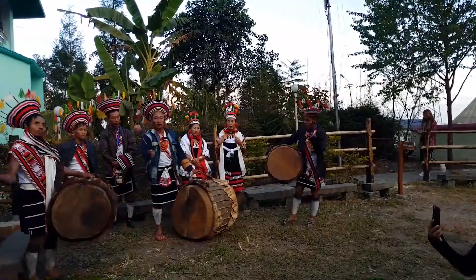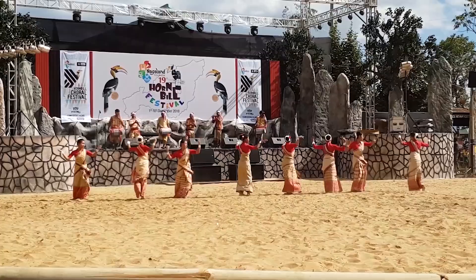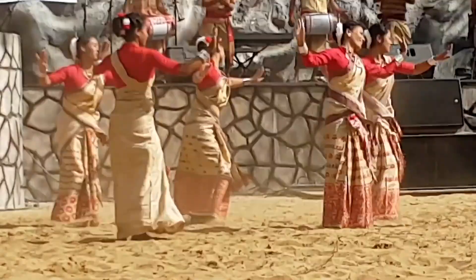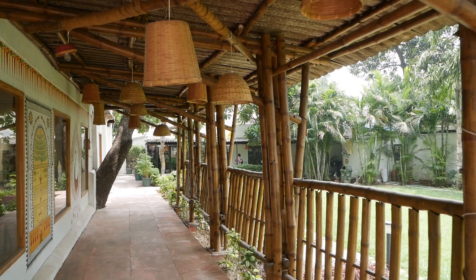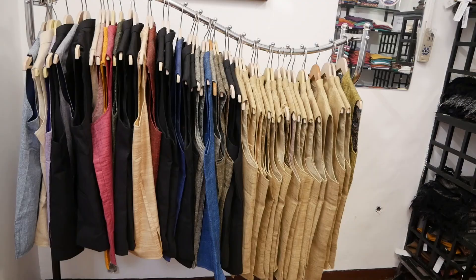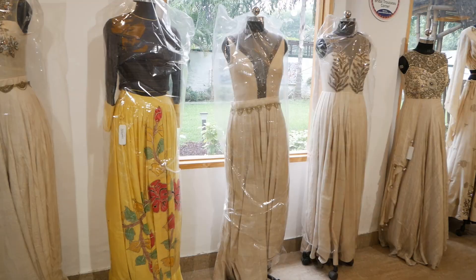India has a huge diversity of tribes, and every tribe has its own unique culture, customs, and indigenous arts and crafts. Tribes India is an initiative of TRIFED, which is the marketing wing of the Ministry of Tribal Affairs of India. Together, these bodies work to empower the tribes of India — especially the tribal artisans — by helping them market their products, making their products more relevant for today's customer, and promoting India's arts and crafts on a national and global level.